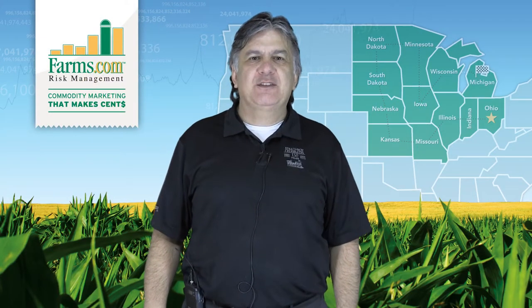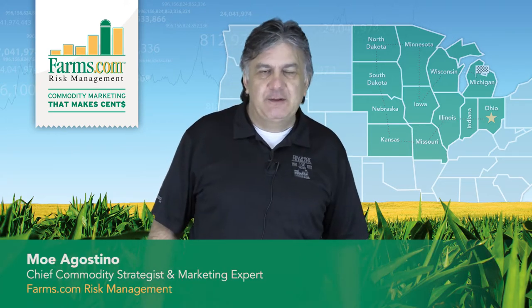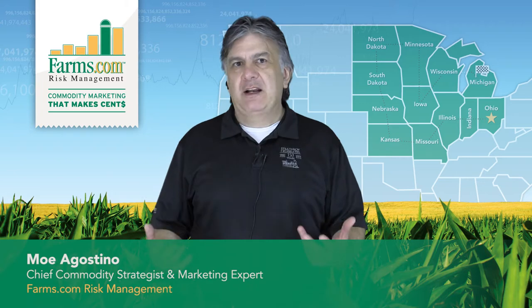Welcome to the 2018 U.S. Corn Belt Crop Tour brought to you by farms.com risk management, hosted by Loi Agostino, Chief Commodity Strategist and Marketing Expert.